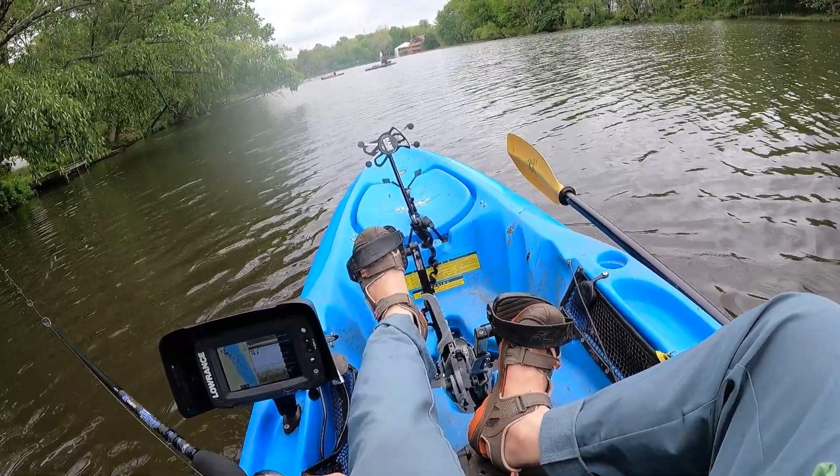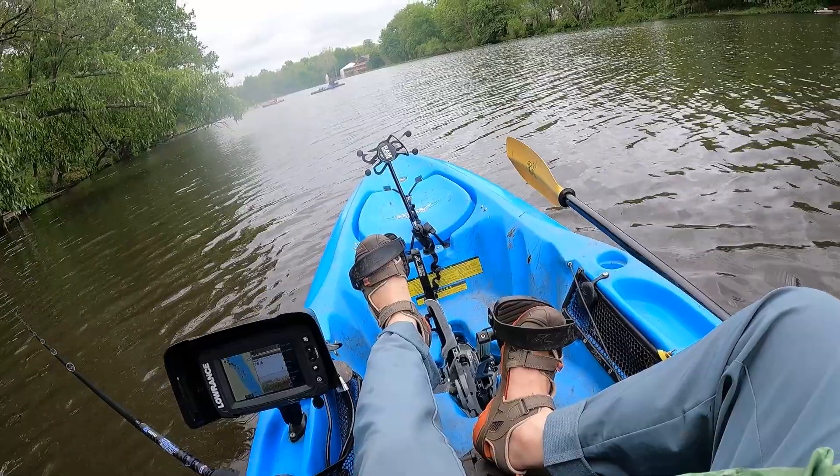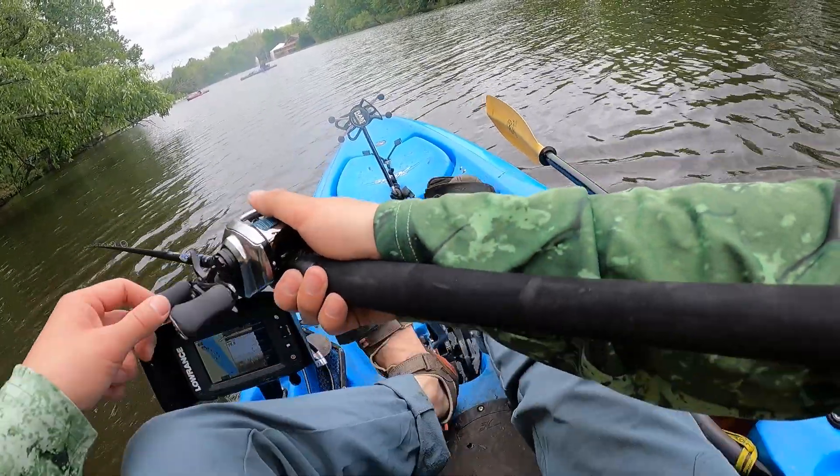Right now I'm just going to do a few more casts and then swing around and see if we catch anything. That was one tough trip. It's currently 3:15 PM — I got on the water at 9:30 AM. Most of the bites just happened in the morning; afternoon was completely shut off, no bites at all. Terrible.